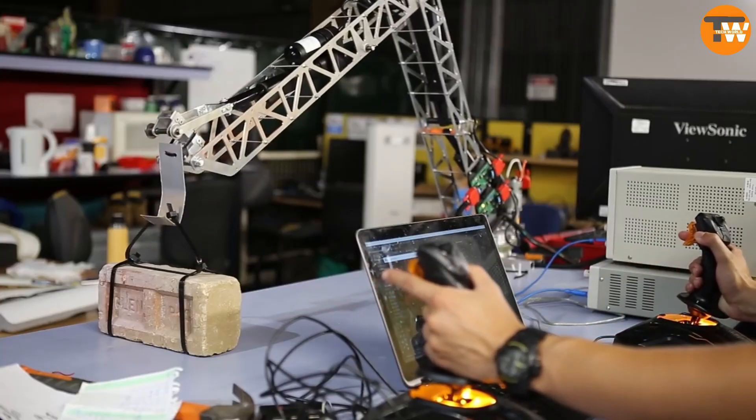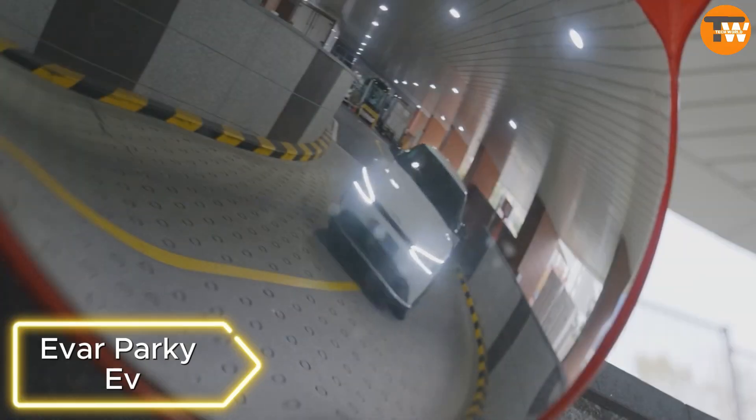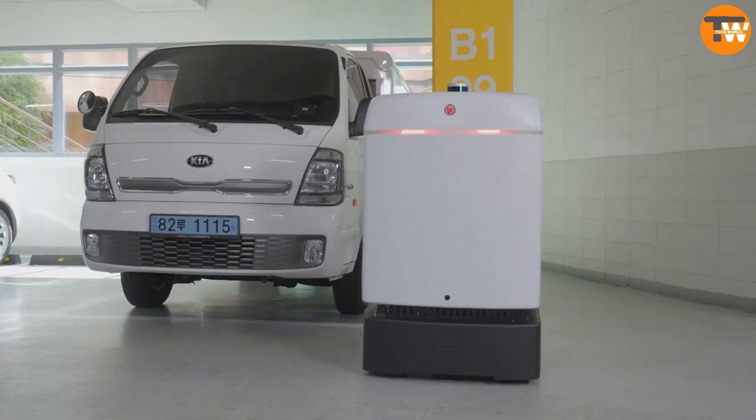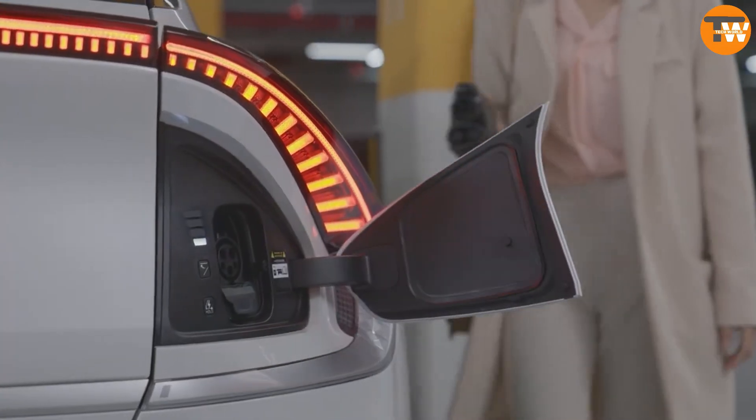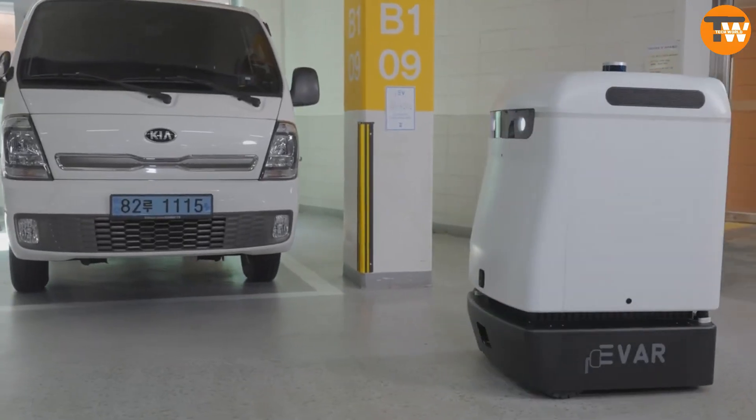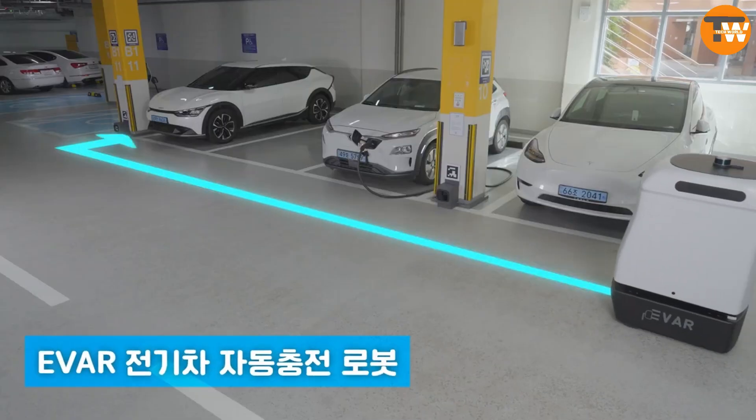Ivar Parkey EV. This robot, resembling a washing machine, serves an important purpose: charging electric cars. As electric cars become more popular, infrastructure challenges arise. The Ivar Parkey EV robot helps by autonomously charging cars.